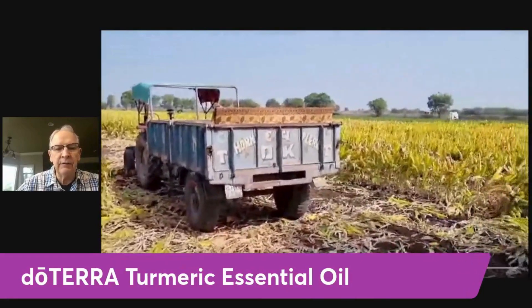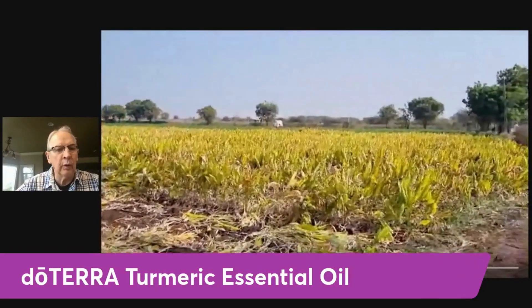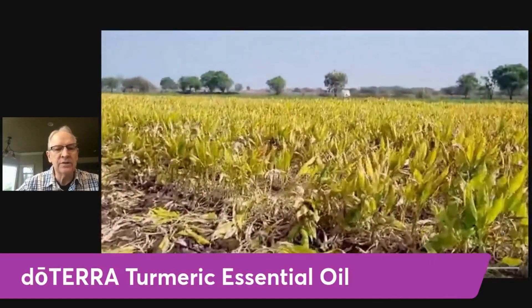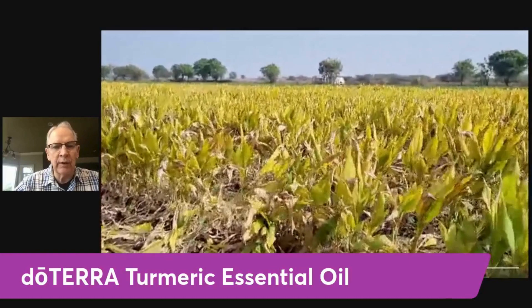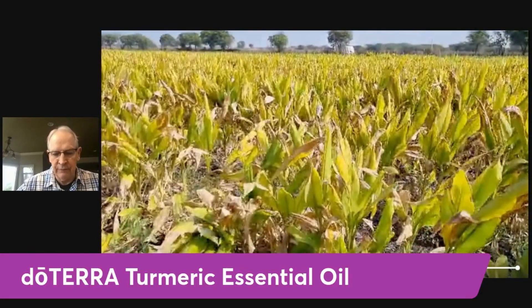You can see the leaves of the turmeric root grow about three to four feet above the ground, and you can see how dense the field is. This is from one of the co-impact sourcing trips recently to the turmeric fields in that area of India.